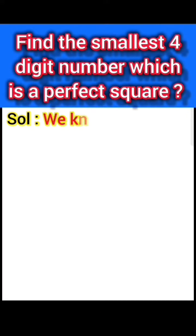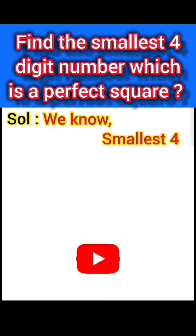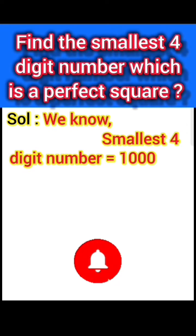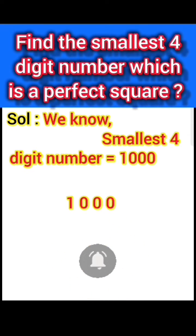Solution. We know the smallest 4-digit number is 1000. We write 1000 and take right to left 2-digit groups: 00 and 10. We check which perfect square number divides into 10.